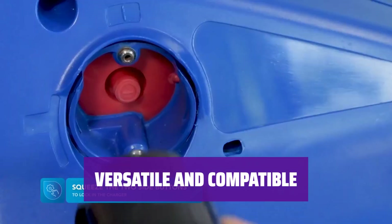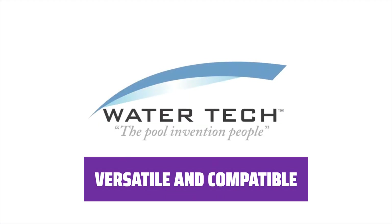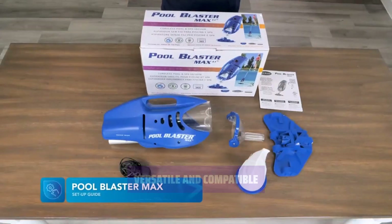Equipped with several brushes to stir up sand, dirt, and other fine particles, this handheld pool vacuum is compatible with any standard pool pole and perfect for spot cleans and full vacs for above-ground pools.